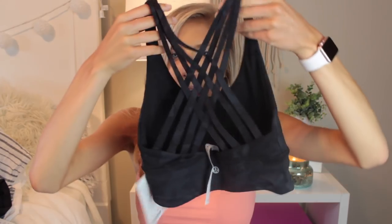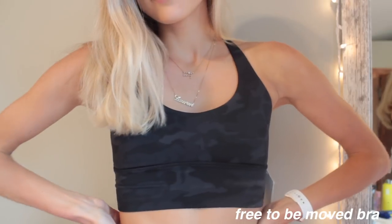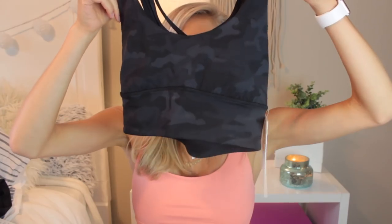I got one more sports bra — look at the back, it's so strappy and fun. It's in the black camo color, I believe it's called Black Incognito or something like that. I've been a huge fan of their camo-colored things; I don't have a pair of camo leggings, which is kind of a shocker, but I do love the camo Defined Jacket, and now I have the camo sports bra. That's everything for sports bras.